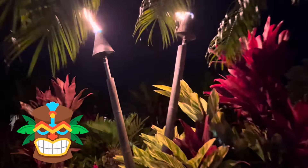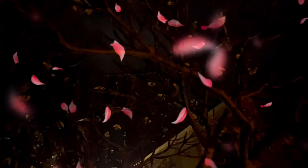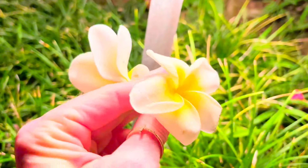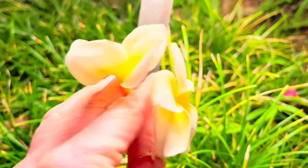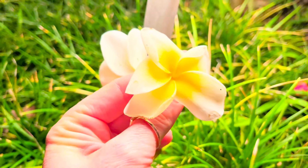There are some tiki torches that are lit up and here are the Plumeria flowers that have fallen onto the ground. The wind is blowing them off the tree and we're gonna collect them to make a lei with Daniel Tiger that we can wear around our neck. They are so beautiful. Plumerias are one of my favorite flowers.